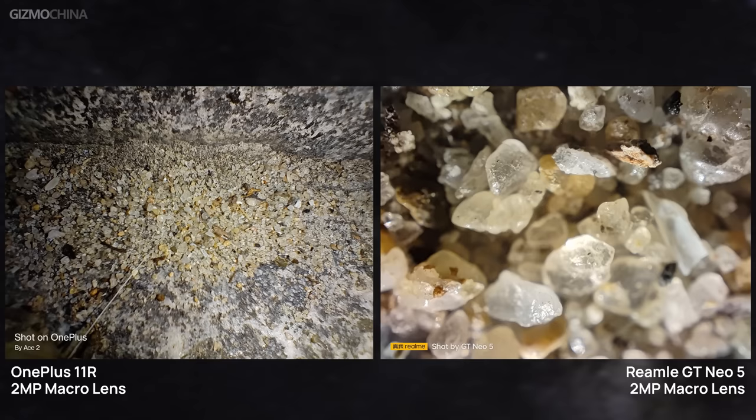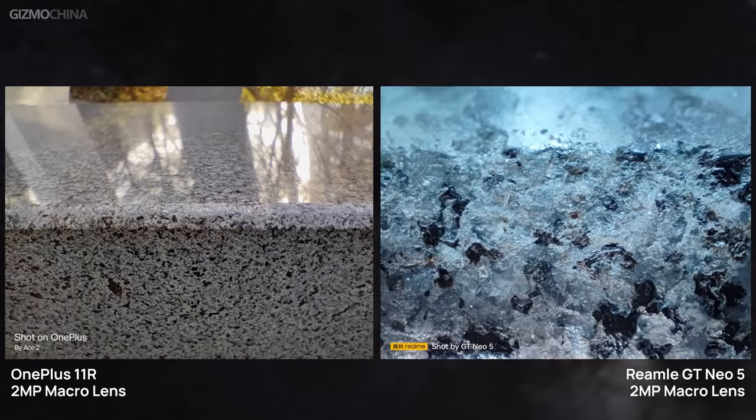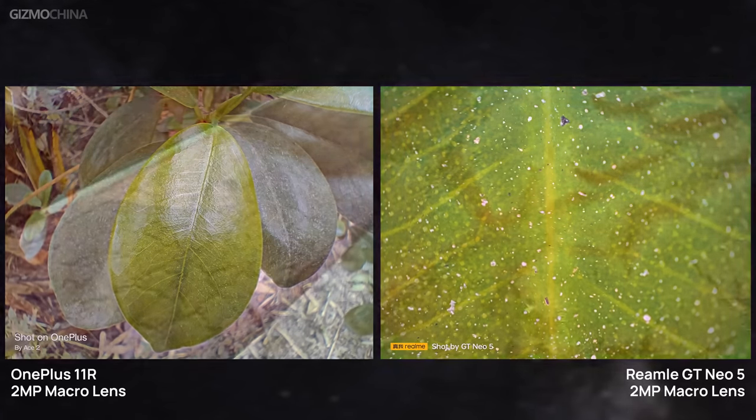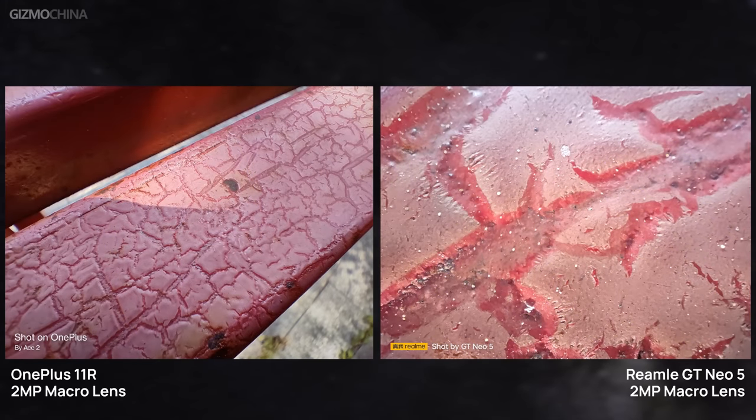When it comes to macro photos, the two phones are very different. The OnePlus 11R's macro lens is ordinary, and even cropping from the primary camera can yield better results. In contrast, the GT Neo 5's 2MP macro lens is more fascinating, allowing for dramatic images at extremely close shooting distances. Given how well the primary camera and wide-angle lens perform, the macro lens difference is game-changing — opting for the GT Neo 5 adds an extra perspective to your everyday life.